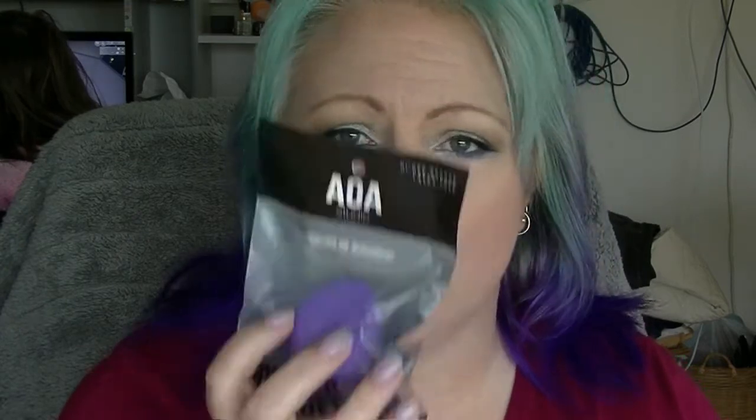There is a brand at Shop Miss A which is called AOA. I picked up their Wonder Blender which clearly is supposed to be a dupe for the Miracle Complexion Sponge by Real Techniques, except it's purple. I haven't tried it out so I don't know what it's like, but I will.